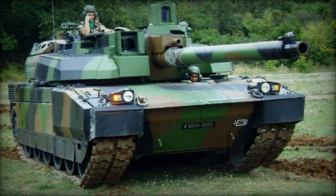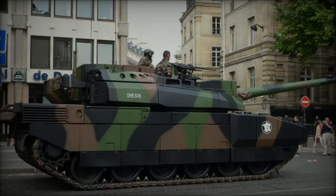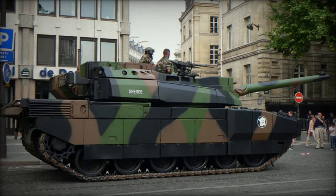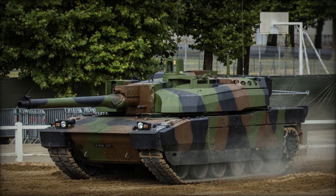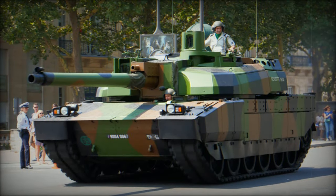Powered by the French SACM V8X 1500 turbocharged diesel engine producing 1,500 horsepower, the Leclerc features a smaller power pack compared to contemporary tanks, contributing to its compact dimensions. The hydropneumatic suspension ensures excellent cross-country performance, with additional fuel tanks attachable at the rear for extended range.